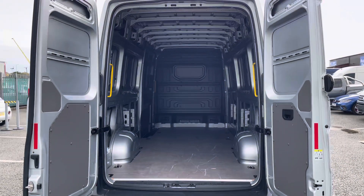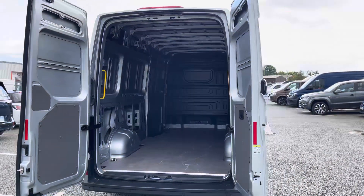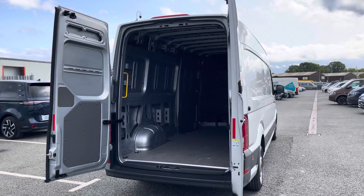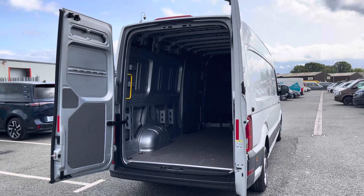Taking a look at the load space from this rear angle, you can see three yellow grab handles for easy access and several lashing points located on the floor. Should you need to secure everything down, you are able to do so with ease.